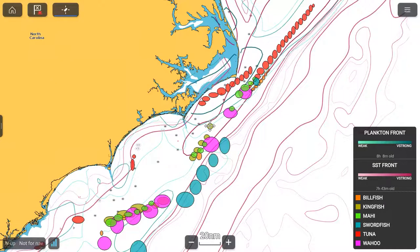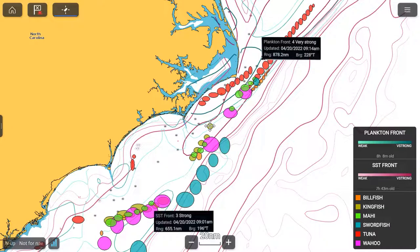Here I've overlaid plankton fronts, temperature fronts, and fishing recommendations together. A lot of the recommendations tend to follow along the plankton and temperature fronts. Key thing to note: while fishing recommendations come out twice a week, plankton and temperature fronts come out daily. So if on a Sunday the fronts have shifted about 10 miles from where the recommendations were, go for the fronts — things have probably shifted. Start where the recommendation originally was and head towards where the fronts are. That's how you use the layering system to improve your chances.